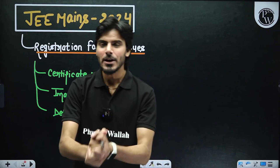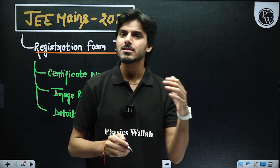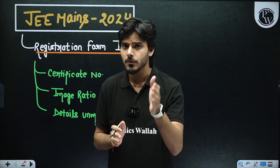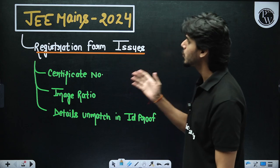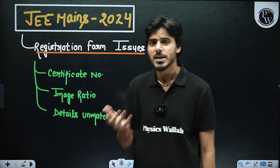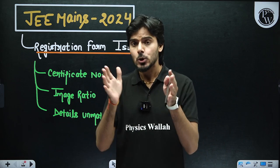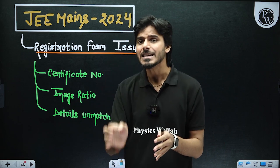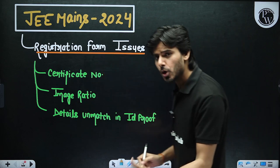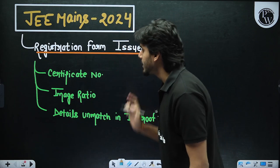Hi everyone, this is Akash Tiwagi here on the PwG platform. From the last two or three days you are very tensed because the 22nd of November is the last date for filling the JEE Mains 2024 registration form, but you are facing a lot of issues. Because NTA has changed some things in the registration form which are complicated, and today in this video I'll tell you the correct solution for those challenges. Let's talk about the major problems you are facing while filling your registration form for JEE Mains 2024.